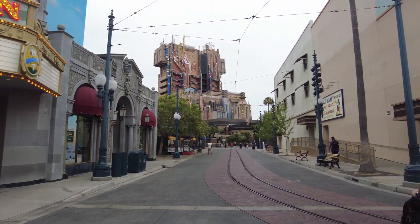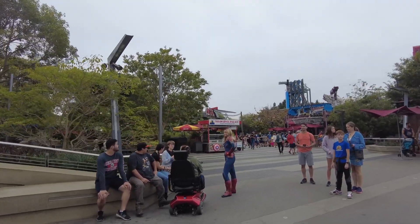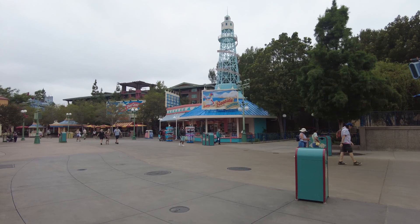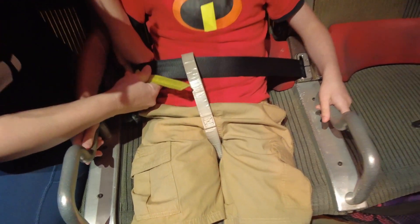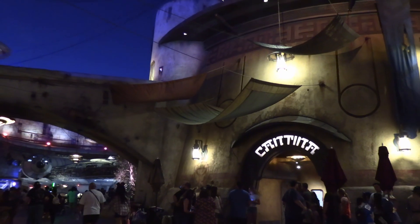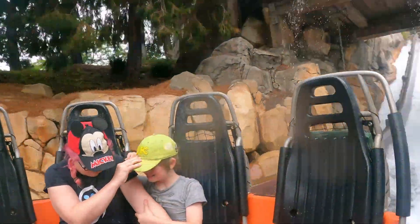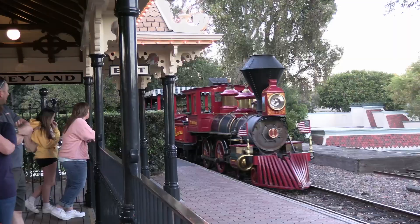We noticed that mornings, particularly at DCA right now, are really quiet and slow. We were able to ride close to everything in the park in a few hours one overcast weekday morning at DCA, and it was really fun jumping from attraction to attraction. We think with the late nights people are putting in, a lot of guests are having trouble making it to the park at 8am and so they're strolling in an hour or two later most weekdays. Take advantage of that if you can.